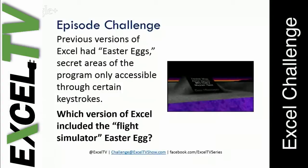Last week I said that there was an Easter egg in Excel, one of the versions of Excel, and for those who remember this Easter egg, it created a flight simulator — you can fly around and then go see the credits.